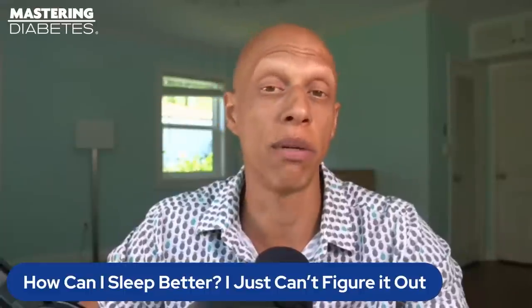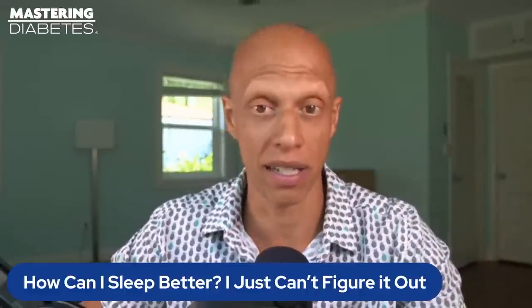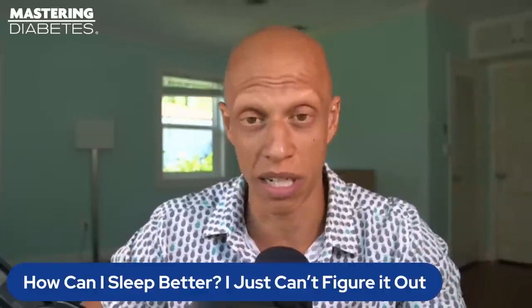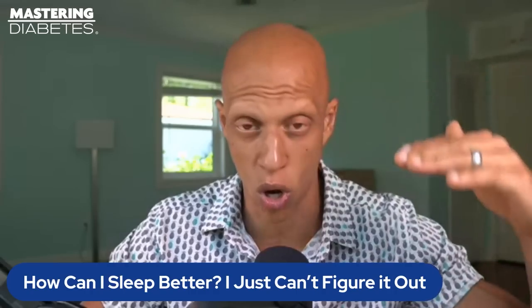If you happen to wake up in the middle of the night, put on another guided meditation and use that to fall back asleep. If you get into this pattern of developing a bedtime routine, plus exercising during the day, plus using guided meditations before sleep, it can be a very powerful way to calm your mind down and keep you asleep.